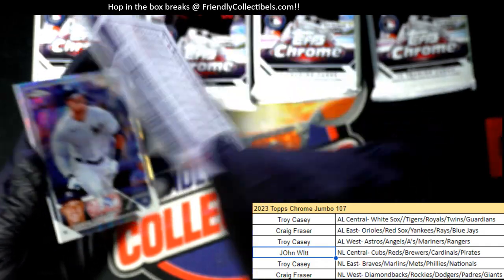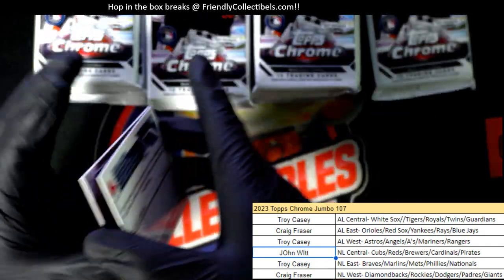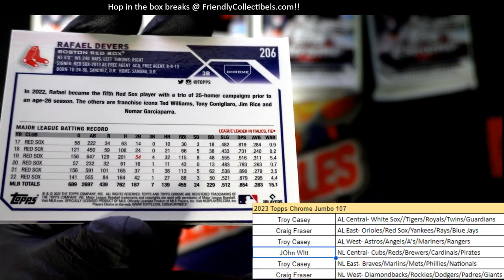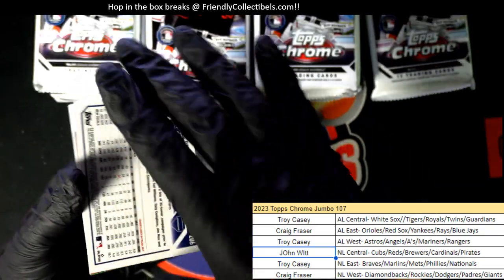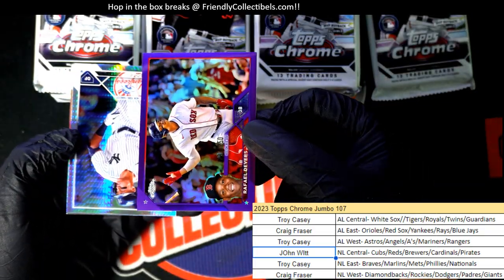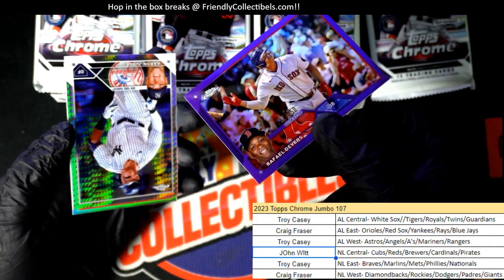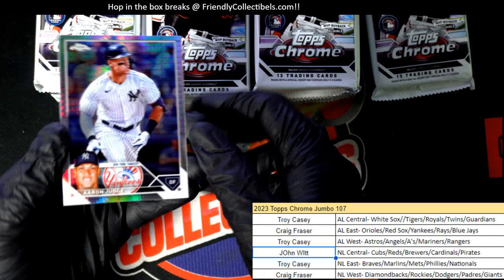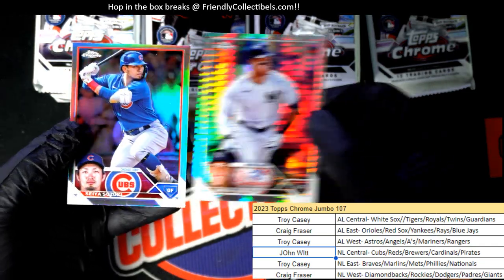It almost looks like an image variant. Let's check the number on the back. After looking at the number — nah, it's not an image variant. It's just a parallel. It's number 250 of one of the best Red Sox players. That is awesome. There's an Aaron Judge prism.